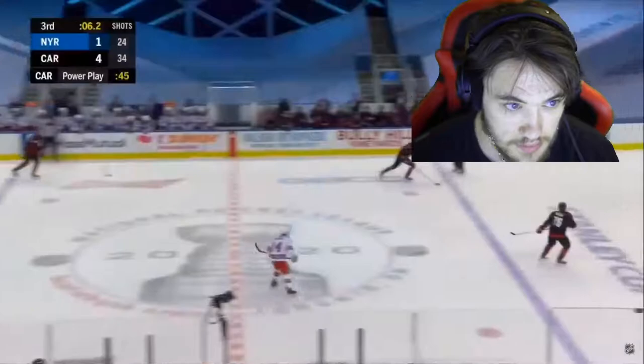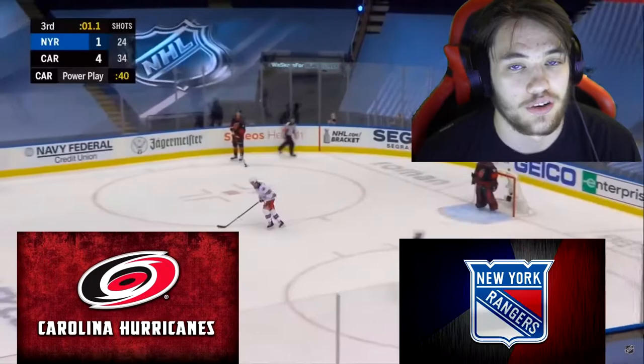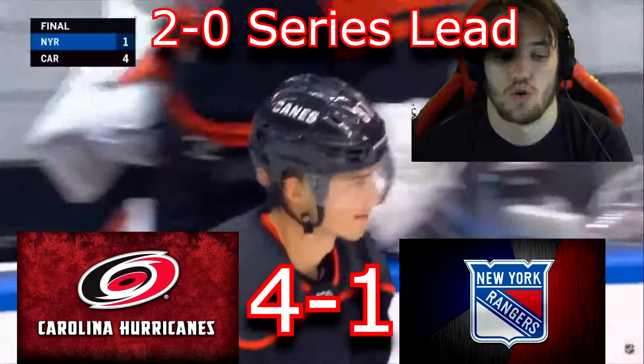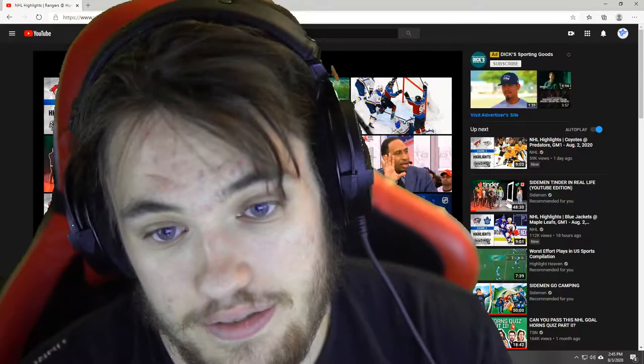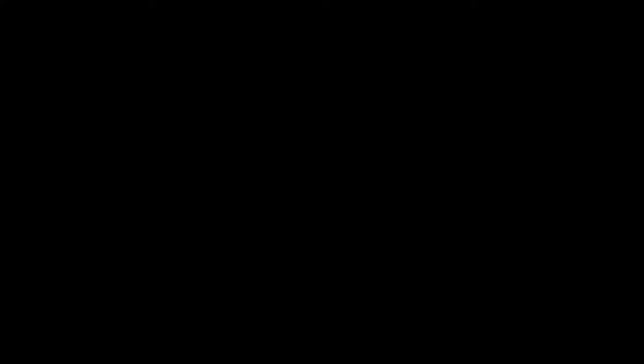That is it boys — the Carolina Hurricanes just beat the New York Rangers 4-1, and that puts the series at 2-0. Rangers are losing. They're down 2-0 — I think game 3 the Hurricanes win it again and they're gonna sweep the New York Rangers. That's the video guys, if you enjoyed please drop a like, subscribe if you're new here, and I'll see you guys in the next video — see ya!